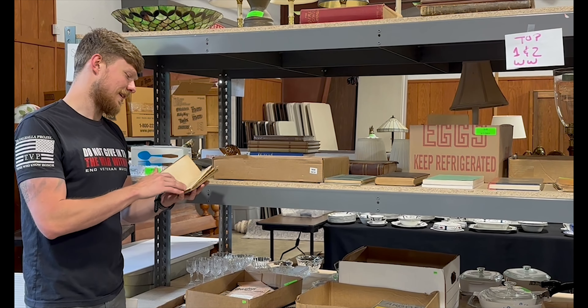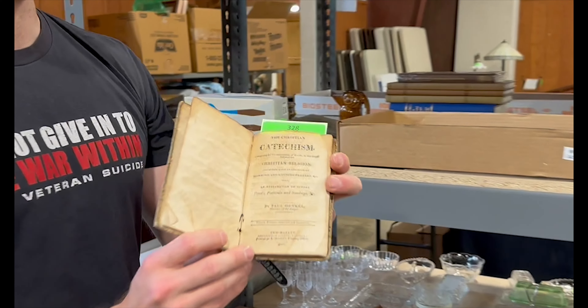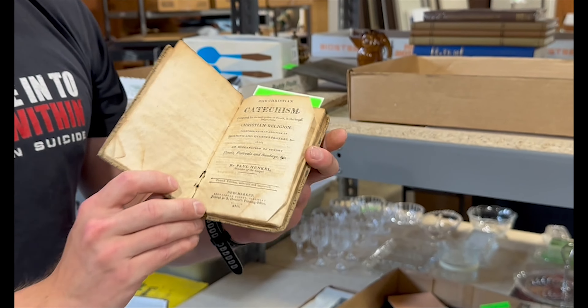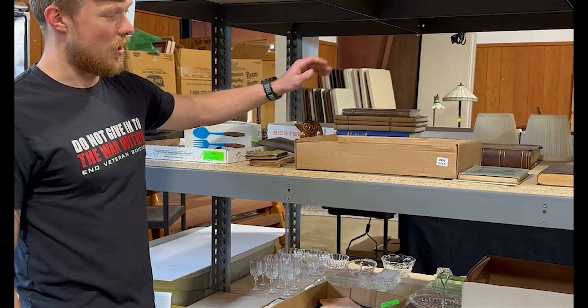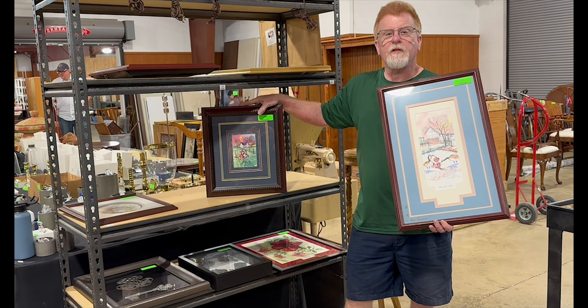Of real special interest is this 1816 book printed from the Hinkle printing office out of Newmarket, dated 1816 — a real early example from the Newmarket press — as well as other books, papers, and so forth.